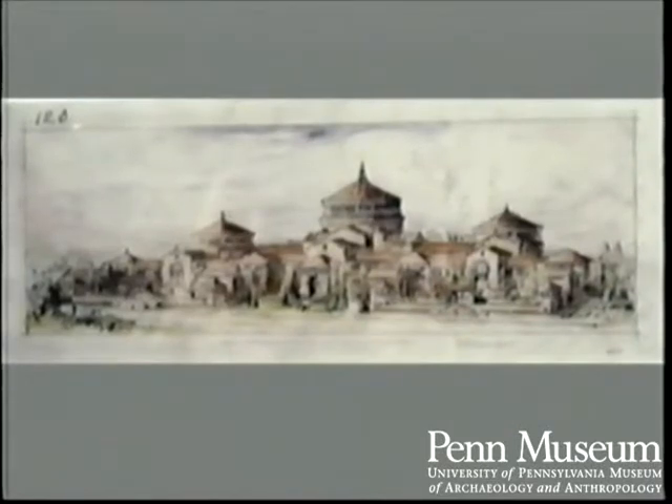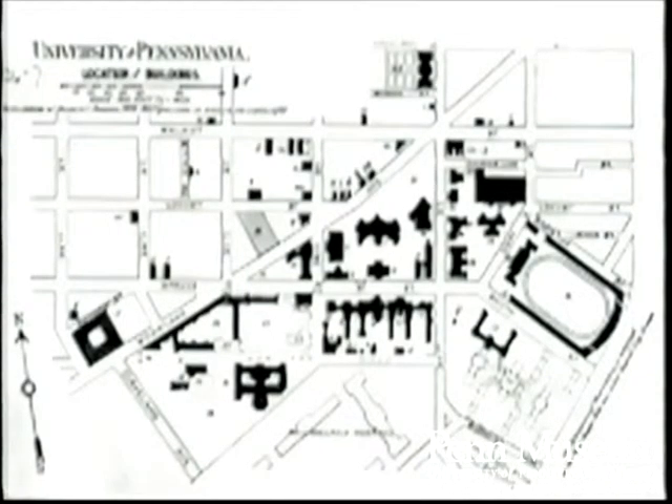This watercolor rendering by Wilson Ayer shows the projected appearance of the complex upon completion. The portion at the extreme right is that portion first erected in 1899. On this plan from the first decade of the 20th century, we see the first portion of the museum indicated in black and the remaining portions in lighter lines. It has been said that this plan was impractical, but it was only in later years when the costs of building materials, skilled labor, and maintenance became much greater that it appeared impractical. It was quite practical at the time.